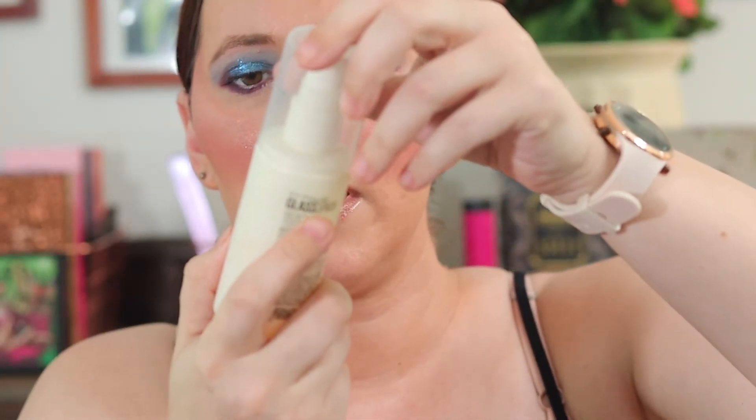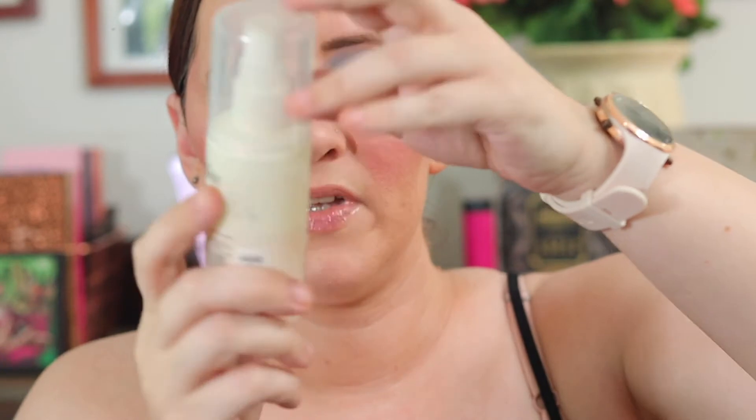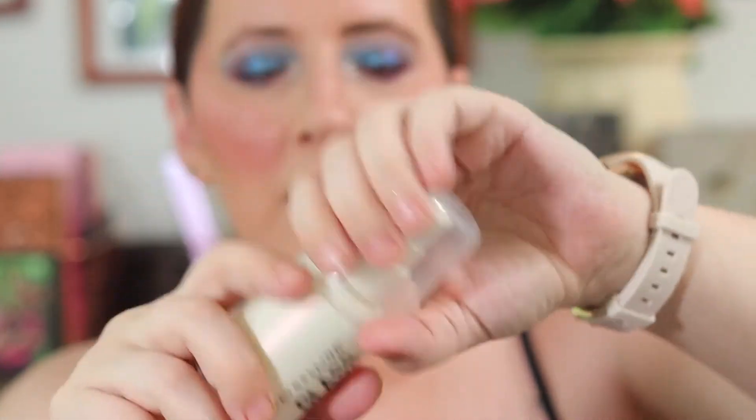They smell really good — I think they smell like the last one, kind of that vanilla-y smell. I really like their lip glosses; they have some really good lip glosses. I'm going to take the Maybelline New York Glass Spray Makeup Finishing Spray and spray my face real quick.